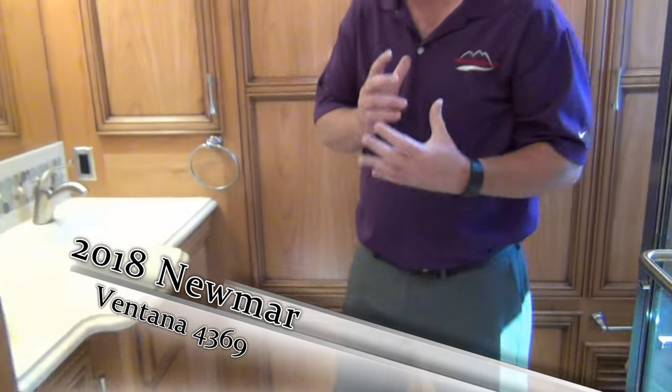I apologize for the length of this video — we usually try to keep them shorter, but when the new models come out I want to show you everything. Don't forget to ask for me: my name is Chris Anderson, I'm with Mount Comfort RV. Call me with any questions — I look forward to speaking with you. Thanks for watching.